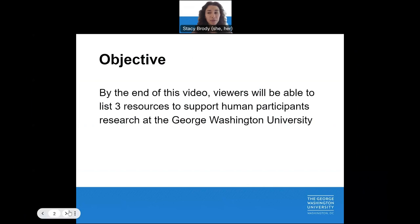By the end of this video, you will be able to list three resources to support human participants' research at GW.